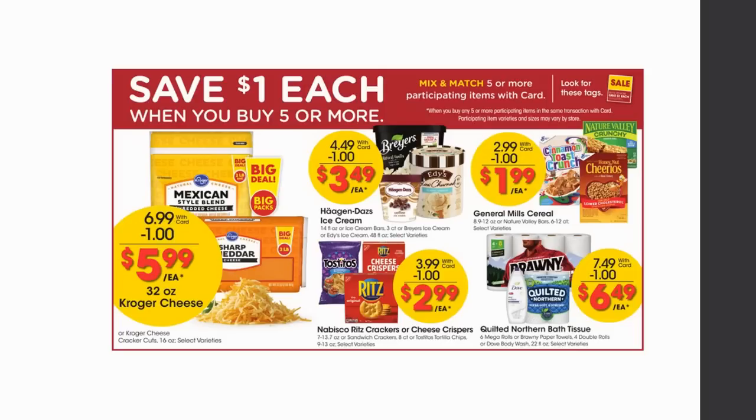So the Mega Sale items are buy five or more, save a dollar each. You mix and match — you do not have to buy five of the same participating item. You can buy five different items in any combination to get to five. Once you hit five it doesn't matter if you go to six, seven, ten, or more — a dollar per item comes off at checkout. You can pair this with any coupons — digital, printable, insert, store, or manufacturer — and also rebate apps like Ibotta, Fetch, Checkout 51, and Shopkick.